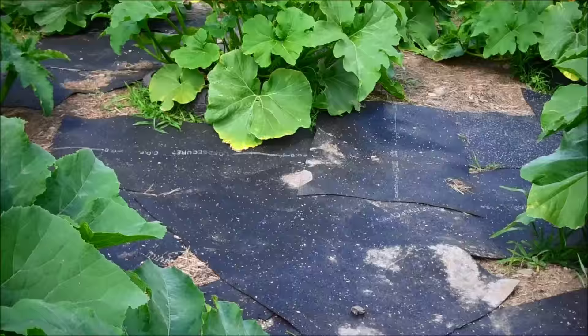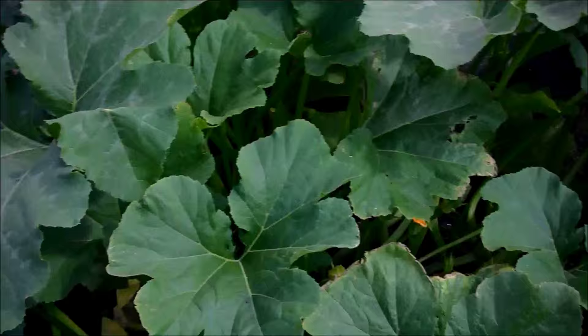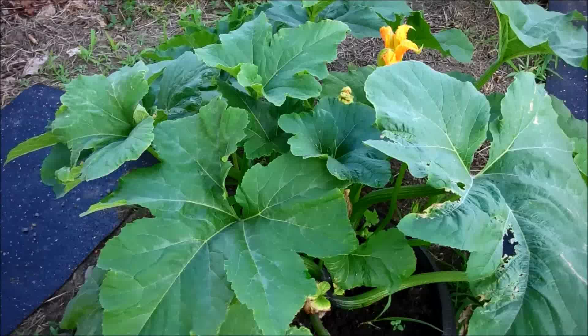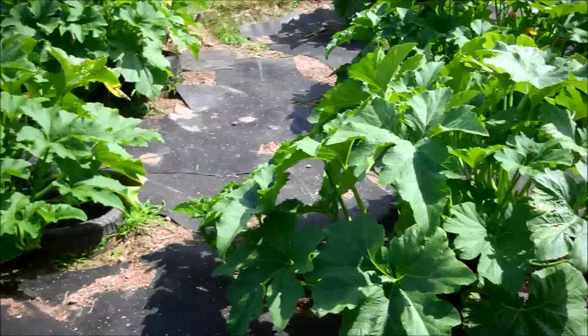I'll make a quick run down. This is my biggest plant right here — it's huge, enormous. I can't believe how big it got. Some of them are getting really big, and then some are pretty small, like this one in the corner. That could have to do with sunlight — it's in the corner and doesn't get nearly as much sun as the others. The plants up here get a lot more sun.